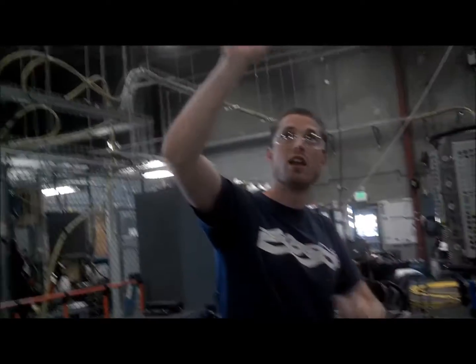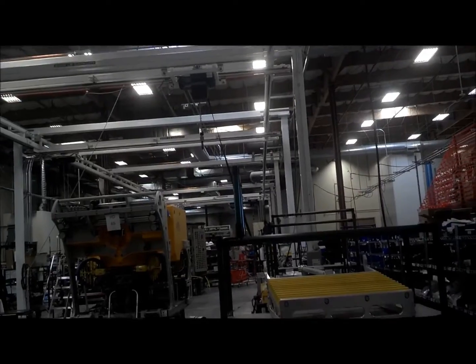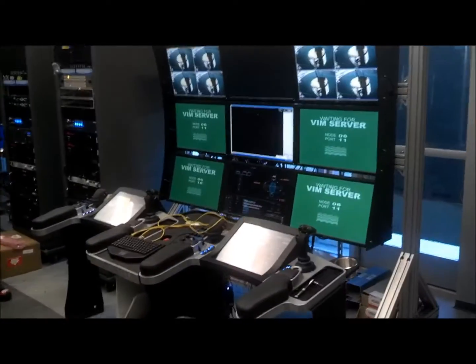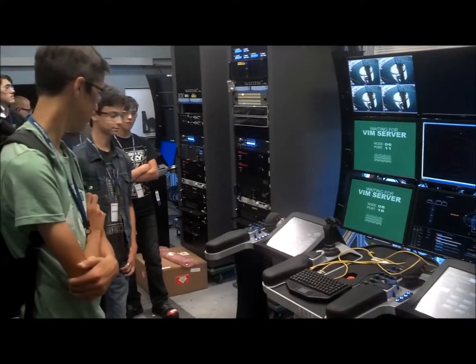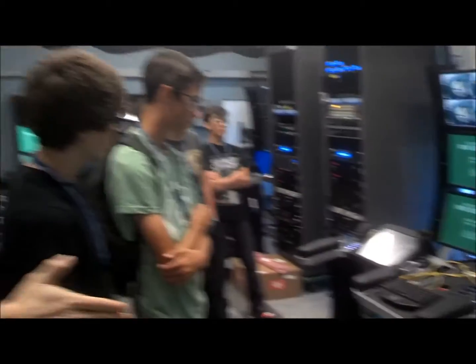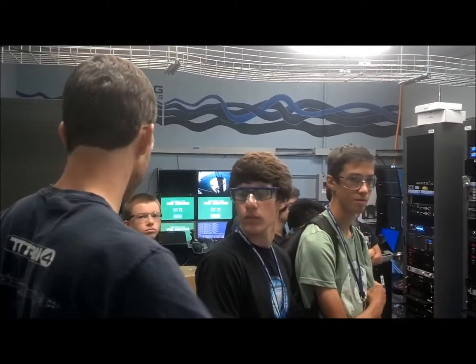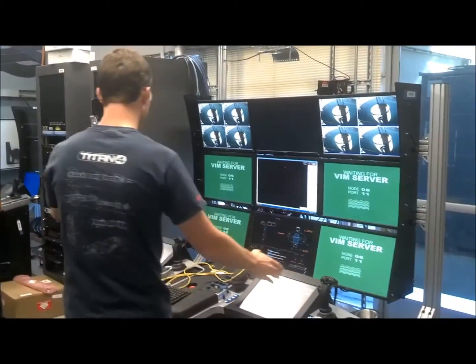Over here you can see the overhead white rails — this is the main ROV assembly line. This is our control console and we have our control computing rack there as well. This fits in the end of a C-Van, like the vans you see on container ships — just a standard box — and this fits in the end of it.